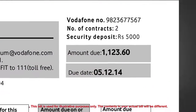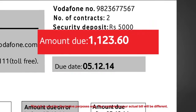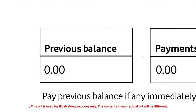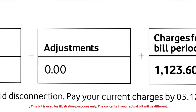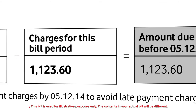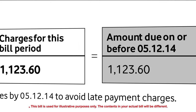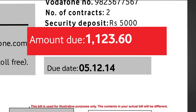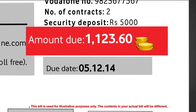The next important section is amount due. As this is your first bill, obviously there are no outstanding charges. So the amount due is the charges for this bill period only. From the next month onwards, in case there is any outstanding, it will be added to the charges for this bill period to calculate the total amount due.